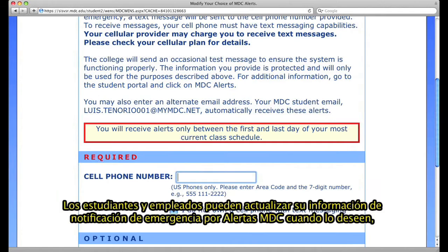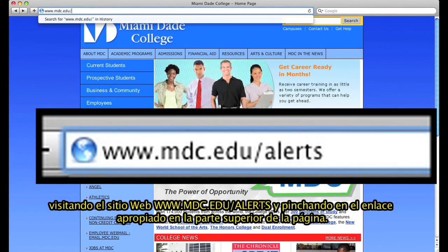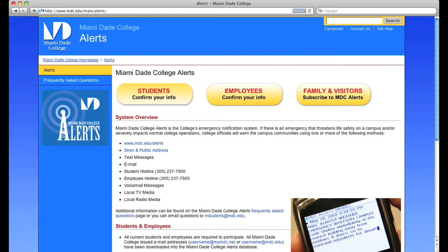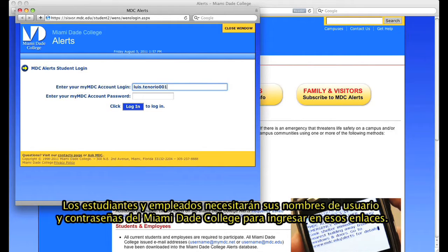Students and employees are able to update their emergency notification information for MDC Alerts at any time by going to www.mdc.edu/alerts and clicking on the appropriate link at the top of the page. Since phone providers and numbers change, it is important to keep this information up to date. Students and employees need their Miami-Dade College username and password to access these links.